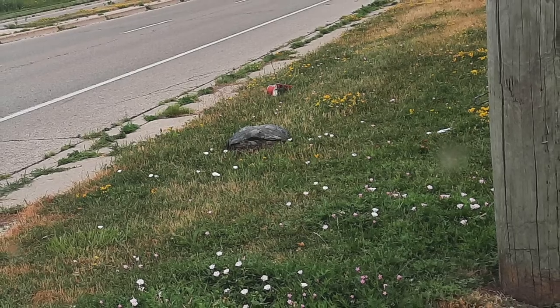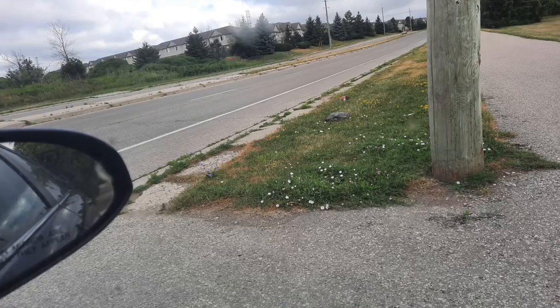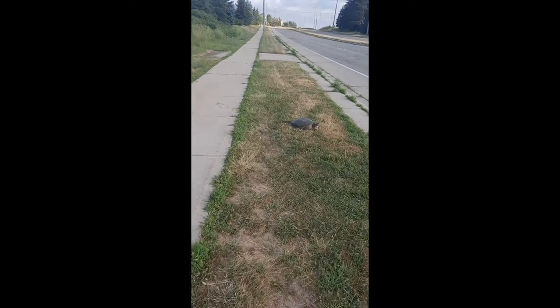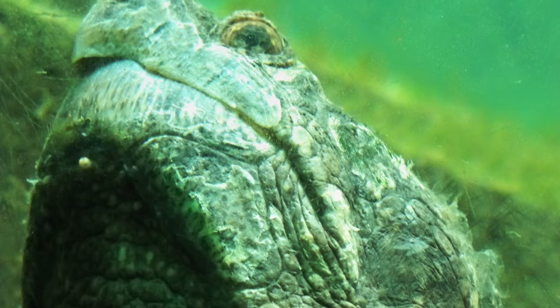So if you see a turtle on the edge of the road looking like it's about to cross in a particular direction, it's a really great thing to do — if it's safe — to stop and try to help it across in the direction it's facing. You want to make sure you grab the turtle by the shell, and typically near the back of the body is better, because a lot of turtles, and especially a snapping turtle, may turn around trying to bite you. They don't understand what's going on. They're trying to protect themselves.